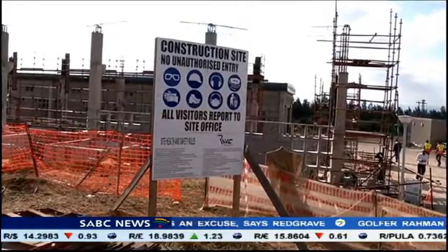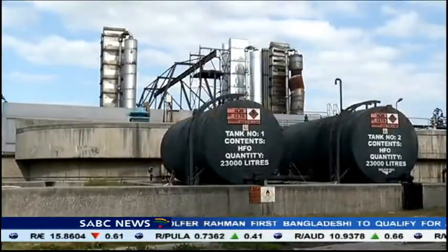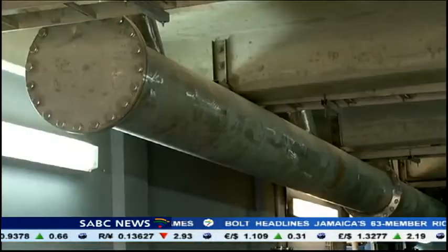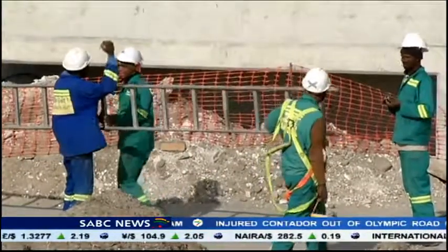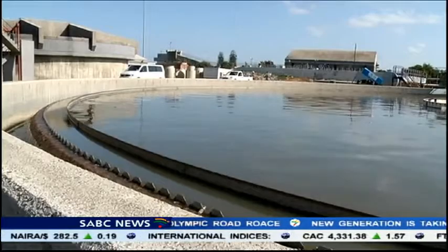Phase 2 of the Noot Khadat scheme is expected to be completed by July next year. The oversight visit also included the Fishwater Flats Treatment Works, where 70% of the metro's clean water supply is provided. This project created 130 jobs during the construction phase. Zolani Moya, SABC News, Port Elizabeth.